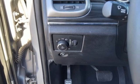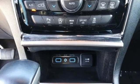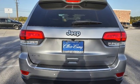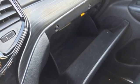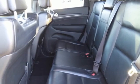Pentastar engine, front heated leather bucket seats, integrated navigation system with voice activation, ParkSense with stop park assist, dual zone climate control, Wi-Fi hotspot, Bluetooth streaming audio, aluminum wheels, Apple CarPlay, Android Auto, and automatic transmission.